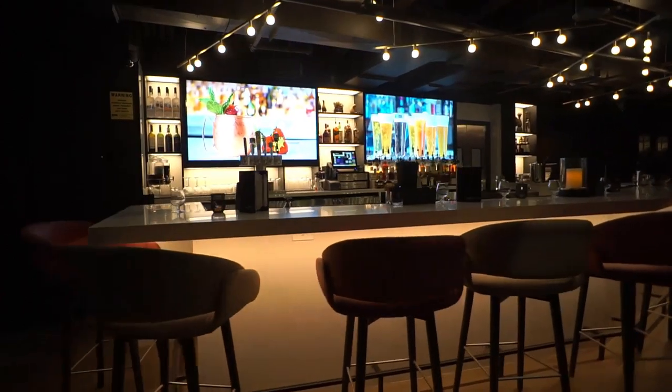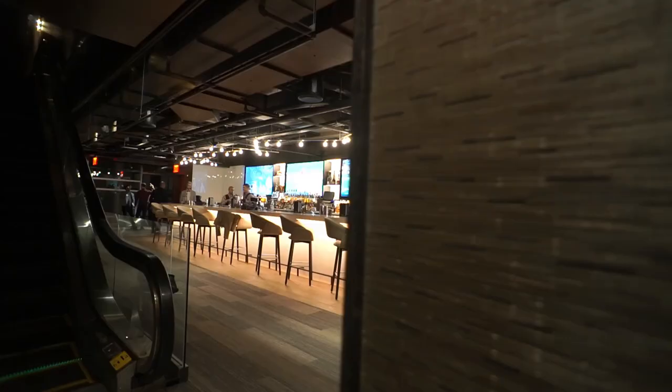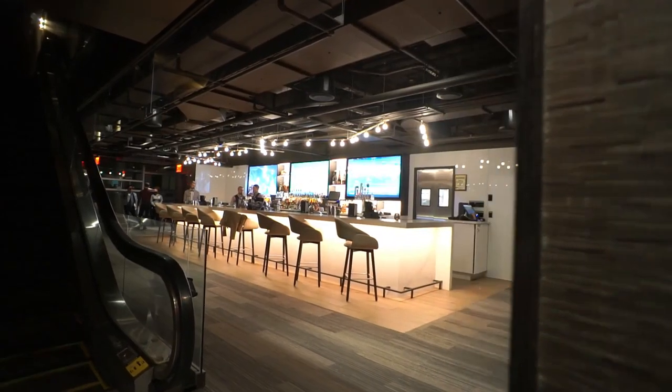There are two bars we built — one on the sub-cellar floor and one on the third floor — and then a full operating kitchen on the fourth floor. We also installed the dumbwaiters that are going to carry the food.